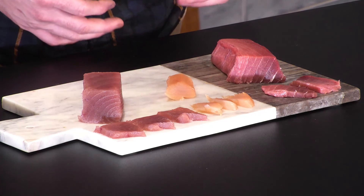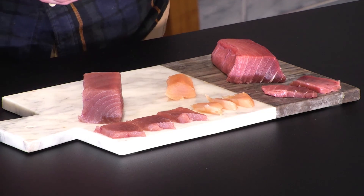Mmm, fantastic. We hope you've enjoyed seeing a comparison between bluefin tuna, albacore tuna and yellowfin tuna.